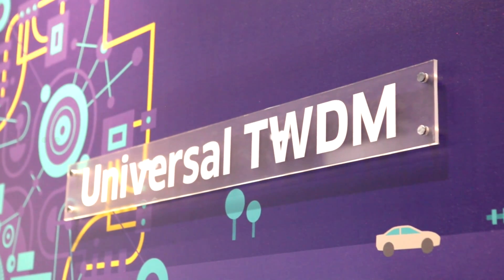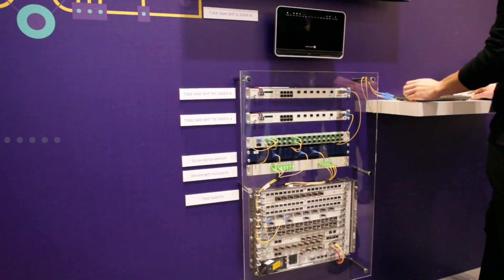TWM technology is what we call the next generation of technologies for the PON, on the all-passive optical network. TWM is effectively a collection of several different wavelengths, between four and eight wavelengths. Each individually can support like 10 gigabits of throughput. And then there's a feature between them which allows the actual ONU, the device at the customer's home, to tune between those wavelengths.